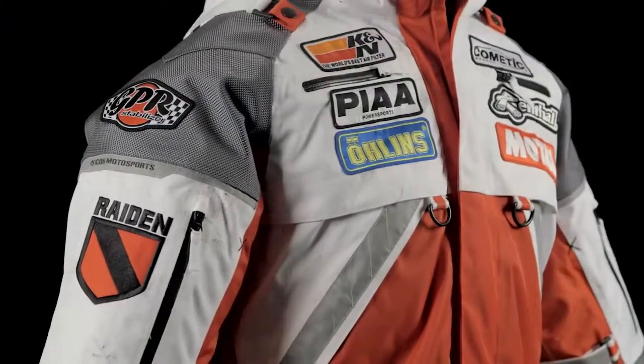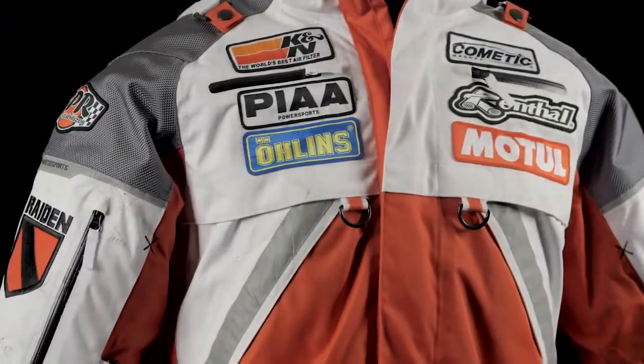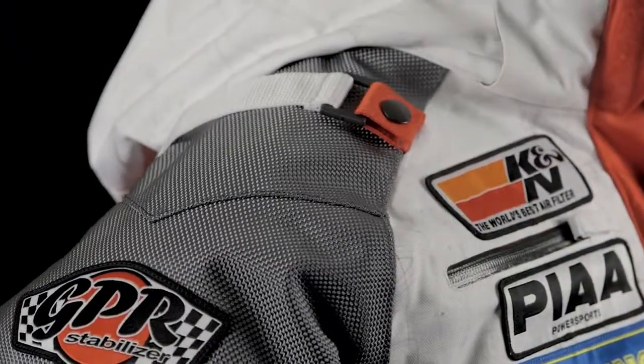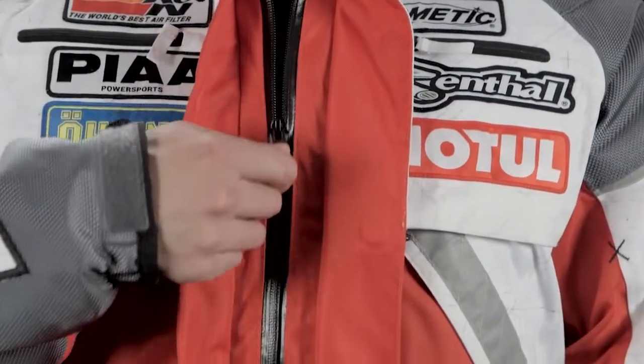Built on our proven Patrol Jacket chassis, the Raiden is a fully waterproof, all-weather, all-environment riding jacket. To keep out the wind and rain, the abrasion-resistant nylon chassis is fully seam-sealed and includes waterproof YKK zippers and a quick-action magnet storm flap.